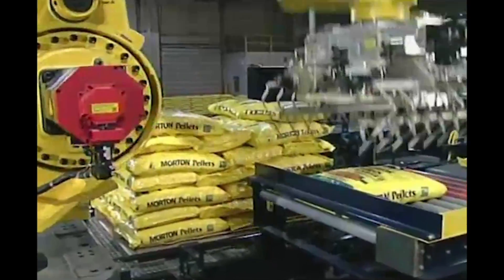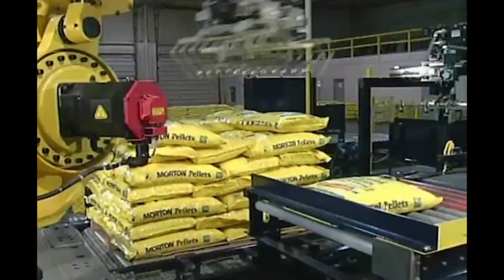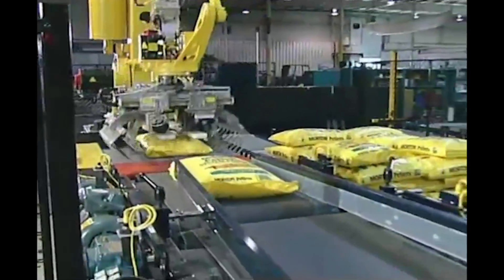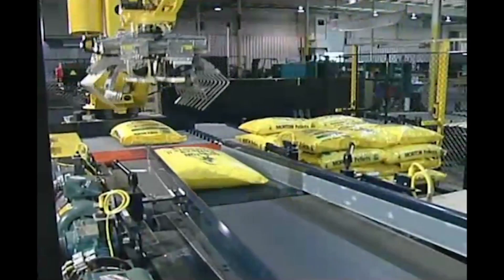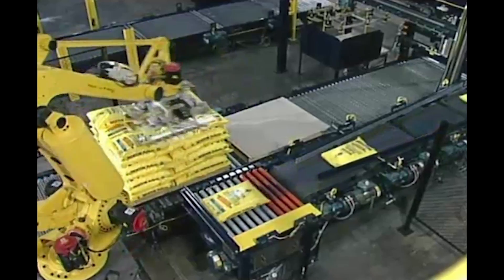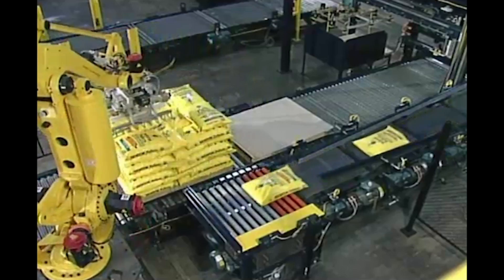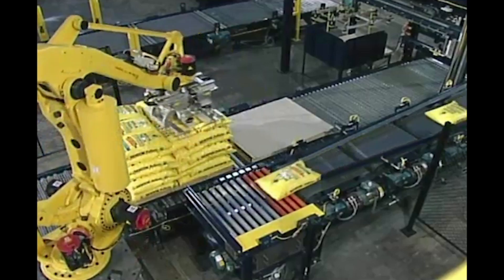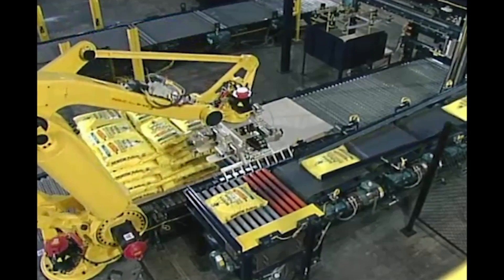The robotic palletizing system in this video utilizes the FANUC M410IB palletizing robot with its custom-designed end-of-arm tool to palletize heavy bags of salt pellets. These bags of salt can weigh anywhere from 25 to 80 pounds. The robot places the bags onto CHEP or GMA pallets.